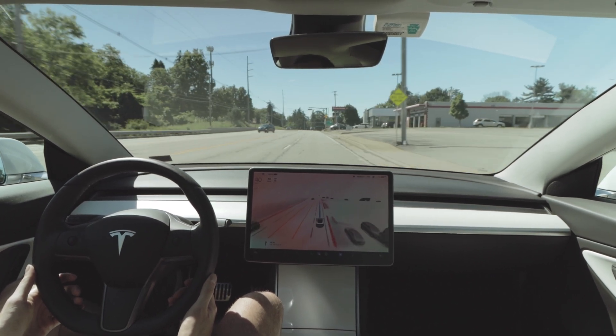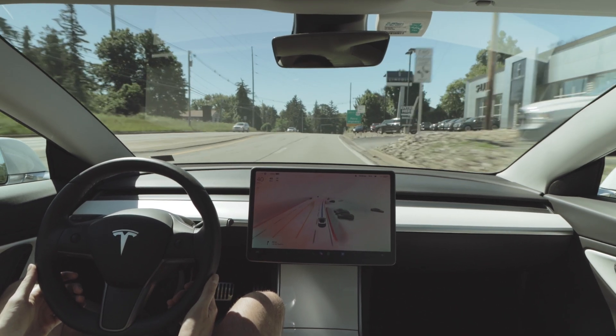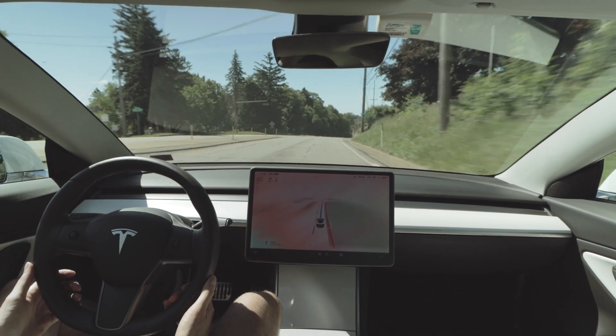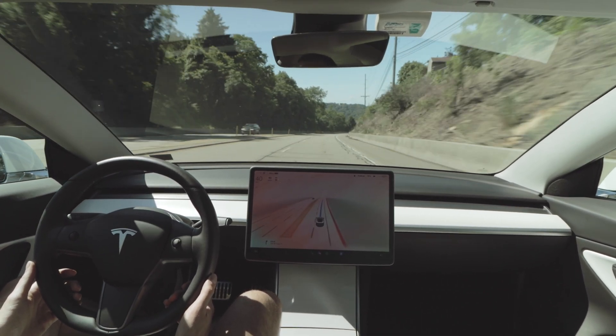We even have a car cross in front of us at the end here. In older builds of the FSD beta, the car would have slammed on the brakes at this point — it would have been jarring to everyone in the car, and anyone following closely behind would have been put at risk of rear-ending us. However, at this point the beta is really nicely mapping the trajectory of other cars crossing the road in most cases.